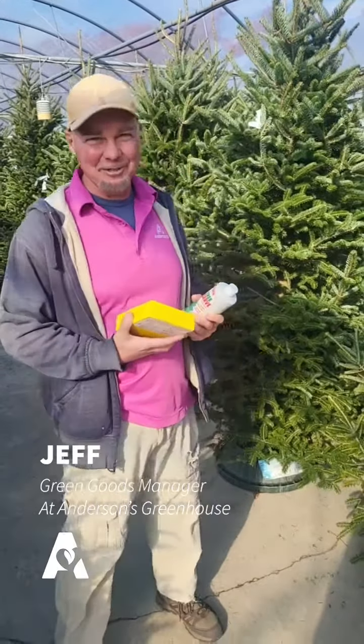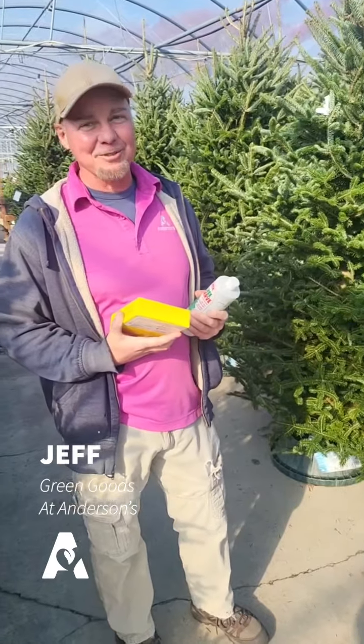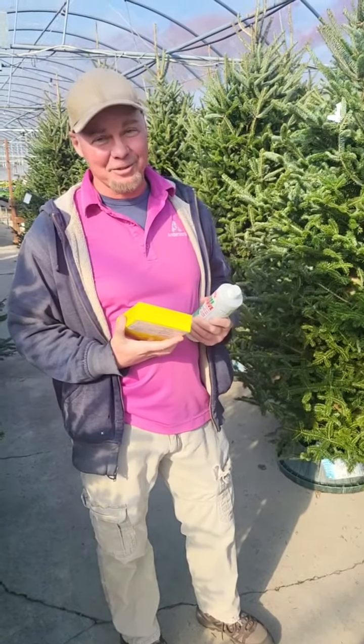This is Jeff over at Anderson's. I wanted to talk to you today a little bit about our Christmas trees and why you should come to Anderson's to buy our Christmas trees as opposed to other Christmas trees.